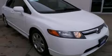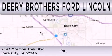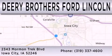Call or visit us right now and arrange your test drive today. Deary Brothers Ford Lincoln is dedicated to doing everything possible to ensure that the experience you have selecting your next vehicle is as pleasant as possible. We are located at 2343 Mormon Trek Boulevard in Iowa City.